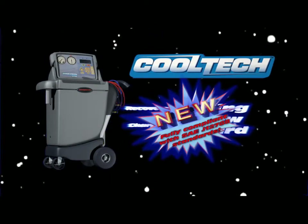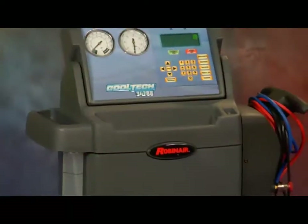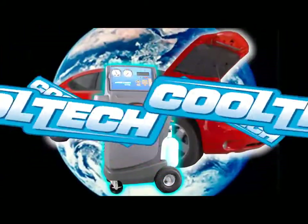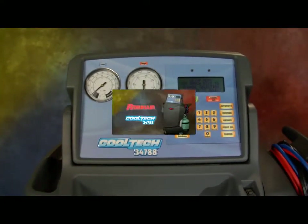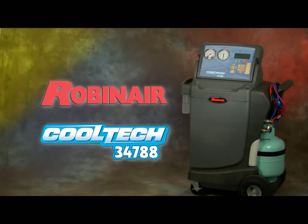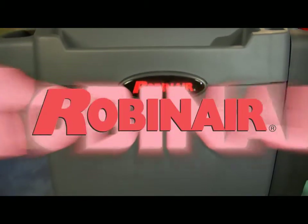There's a new star in the universe of automotive air conditioning service machines. It's fast. It's reliable. It's simple to operate. It's environmentally friendly. It has advanced features you just won't find anywhere else. Introducing the RobinAir Cooltech 34788 air conditioning service machine — setting the course in AC service from RobinAir.